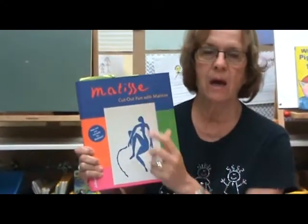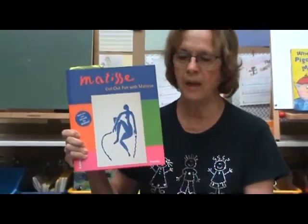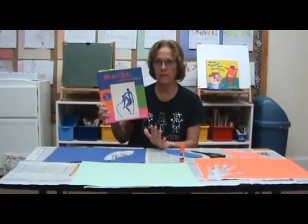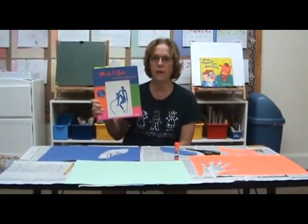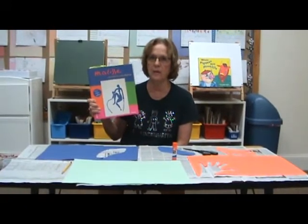His name is Matisse, Henri Matisse, a very famous painter, and his paintings are in museums all over the world. He is the most famous for his cutouts. He was a great painter, and if you all go to the McNay Museum when it reopens, there are some very good Henri Matisse's there.